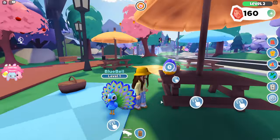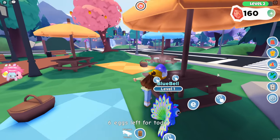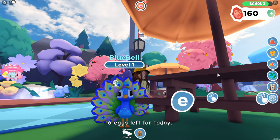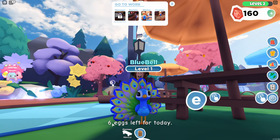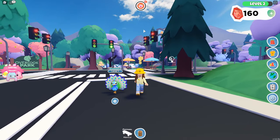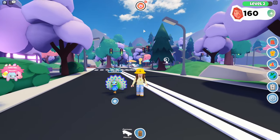Let's go and find some eggs, Bluebell! There's the first egg — collected! Bluebell looks super happy! Six eggs left! Bluebell loves to walk down the street — look at him, he's going and skipping!